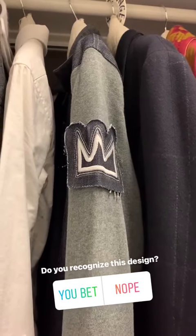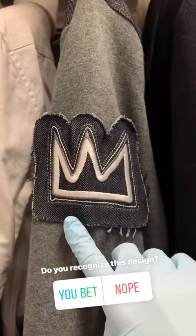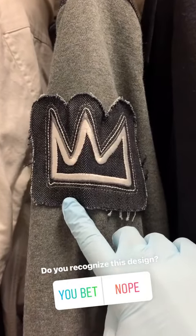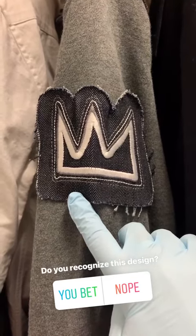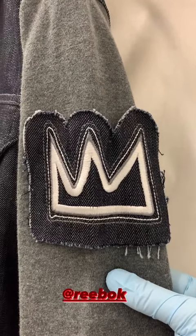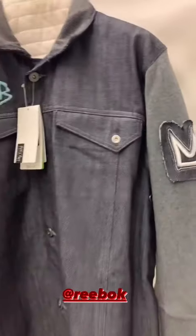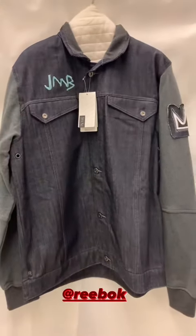I'm going to give you a hint at what we're looking at today. You can see that it's a hanging jacket, and on the knit sleeve is a denim patch with an embroidered three-point crown. Does anybody recognize this crown? The crown was one of the symbols used by the late artist Jean-Michel Basquiat, and today we're going to be looking at this Reebok jacket that uses Basquiat's artwork.